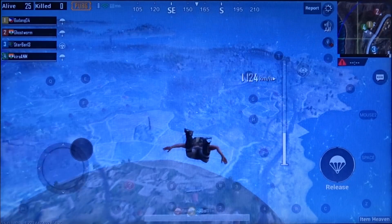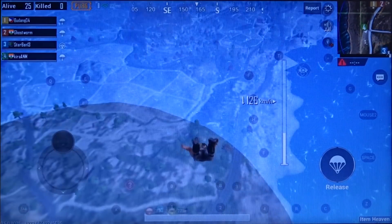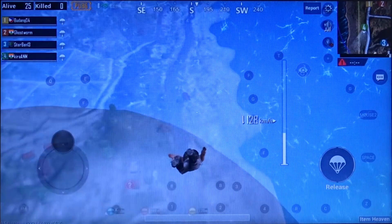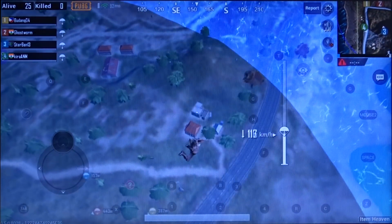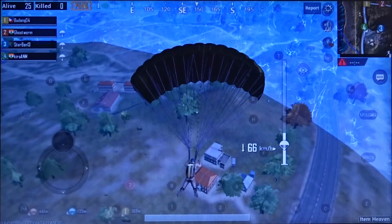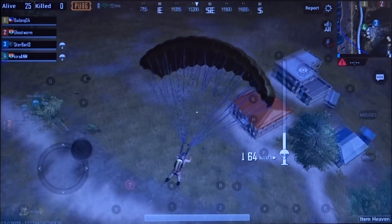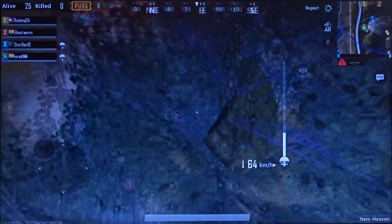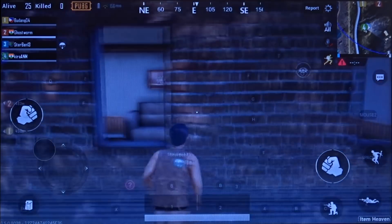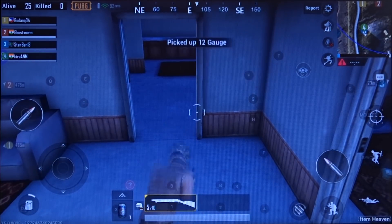As you can see, there are no frame drops like in Tencent Gaming Buddy, and it actually works really well. From the graphics you can see that all the shadows and other high graphics settings have been enabled.